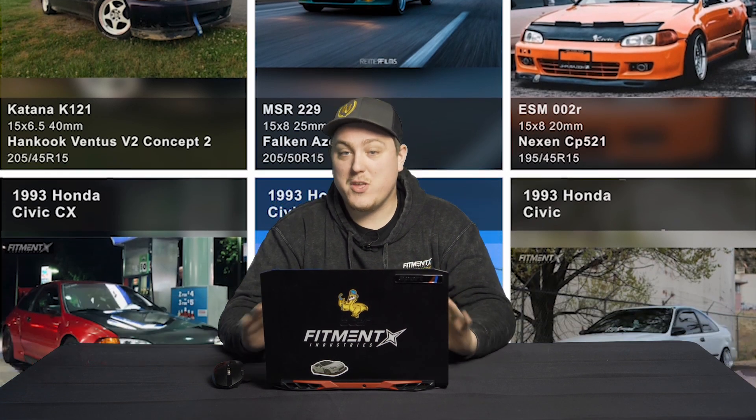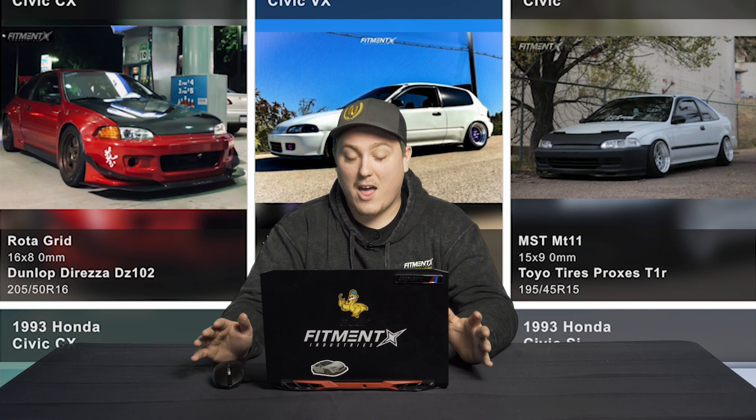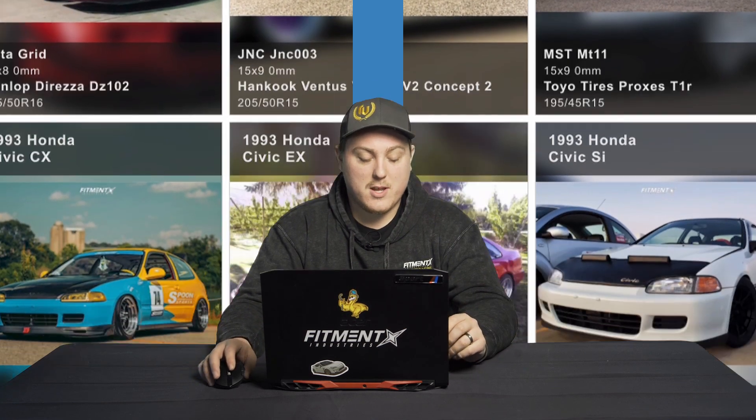What's going on everyone? Welcome back to Fitment Industries Garage. We are back with another episode of What Wheels Fit, where we go over what wheels fit your car. Today we're gonna be looking at the fifth generation of the Honda Civic, by far the most popular car in the Fitment Industries gallery. So we got a bunch of stuff to go through today, specifically for the fifth gen here.